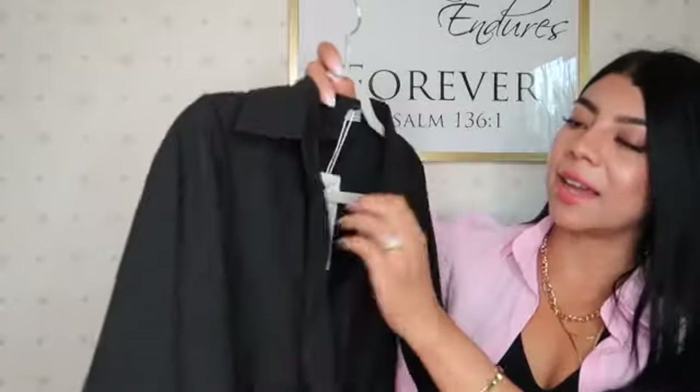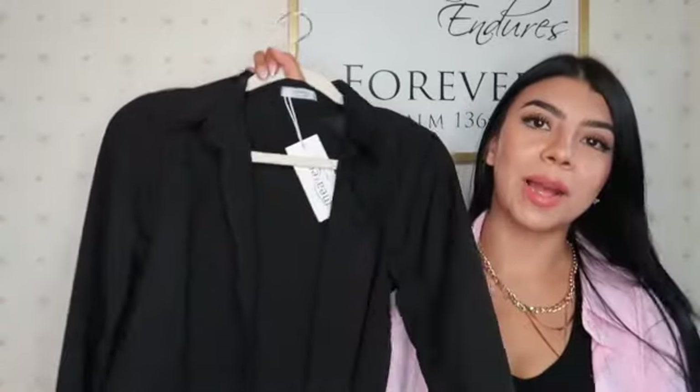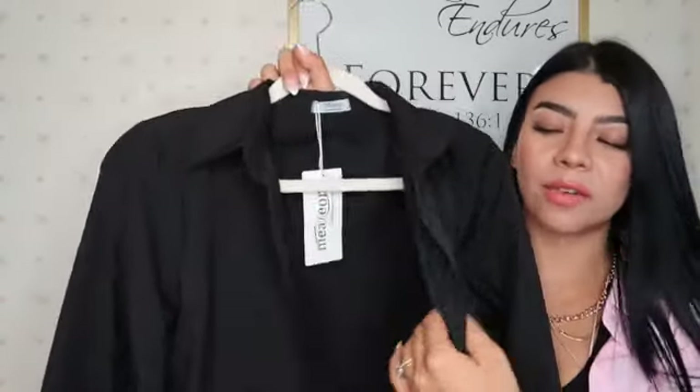The next item is this black top. It's similar to the silk one but in black. The material is a little different but it also has buttons. I think it's very important to have basic colors in your closet.